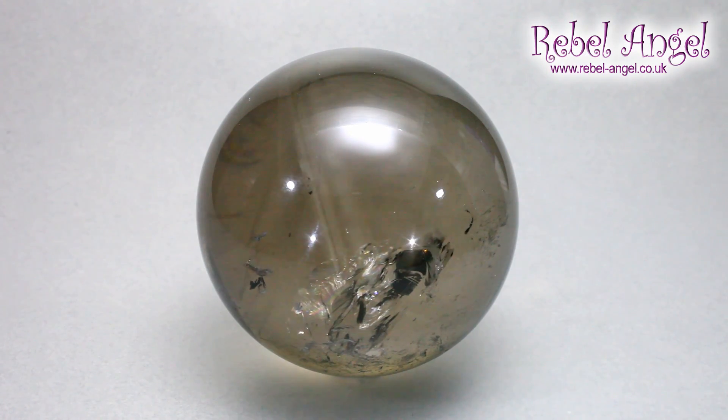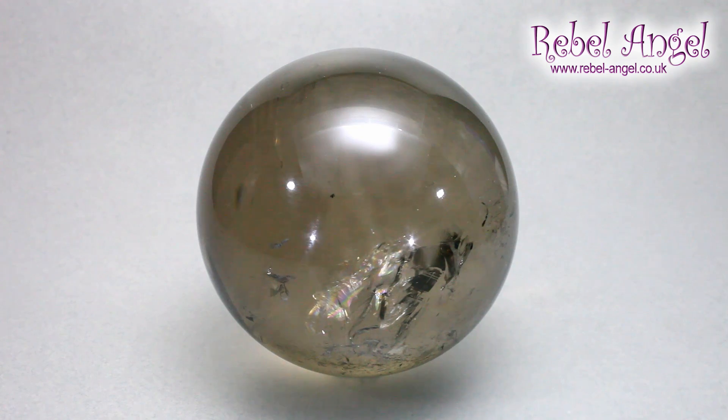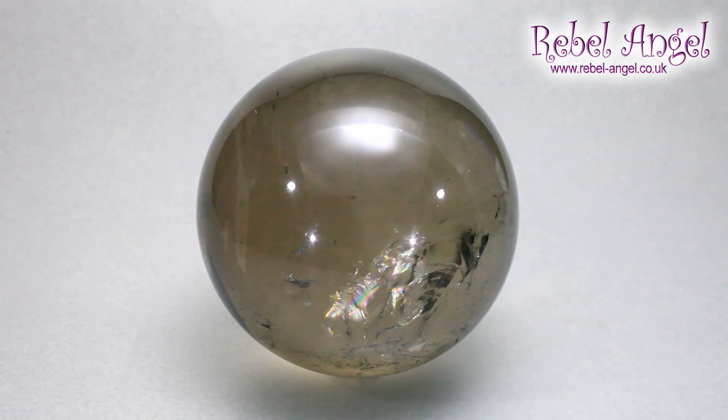Smoky quartz has been used as an ornamental stone and carved at least since Roman times. There are many examples of carved smoky quartz from Rome, but there aren't any examples or any mention of smoky quartz being used in the ancient lapidaries for healing purposes, so how we use it now is more of a modern way of working. Smoky quartz is carved a lot these days, though it's not very easy to get hold of and the pieces can be quite expensive. Here is a lovely sphere of smoky quartz.